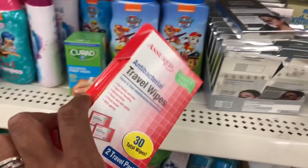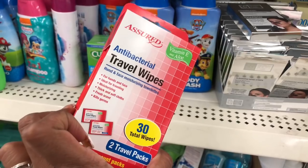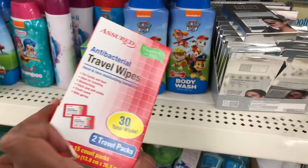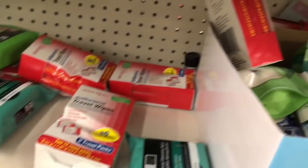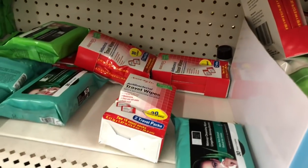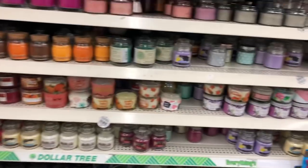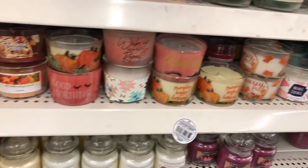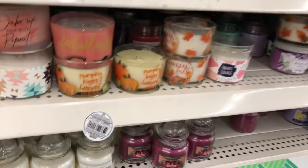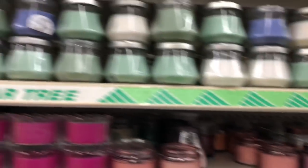They have the Assured antibacterial wipes — 30 wipes, 2 travel packs. They only have a few left but if you spot them, definitely pick them up. I'm not spotting any new candles here — I like that 'Fabulash' one, which is really cute, but nothing that really catches my eye as brand new.